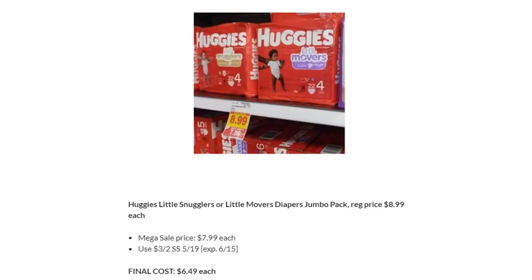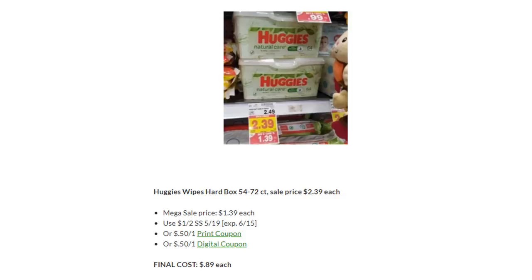Huggies Little Snugglers or Little Movers Diapers are on Megasale for $7.99. Use the three off two in SmartSource 5/19 — final cost is just $6.49. The Huggies soft packs of wipes were supposed to be on Megasale for $0.99 each, but my store cut the tags and took them off. The harder boxed wipes are still on Megasale for $1.39 each. Use either the $1 off two from SmartSource 5/19, the $0.50 printable, or the $0.50 digital coupon — final cost is just $0.89.